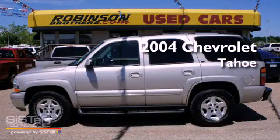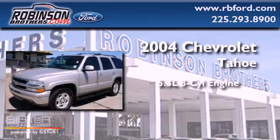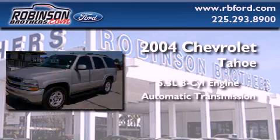This is a 2004 Chevrolet Tahoe. It has a 5.3-liter, eight-cylinder engine and an automatic transmission.